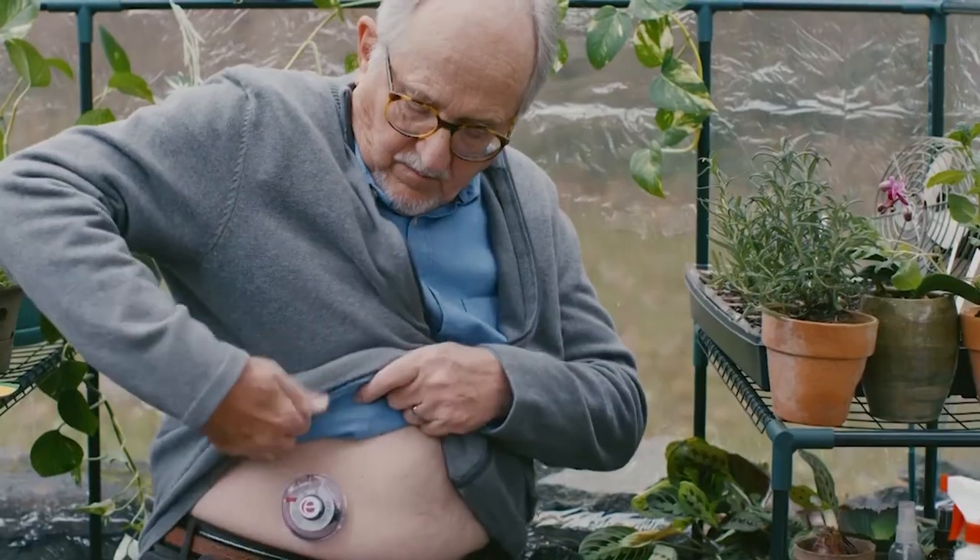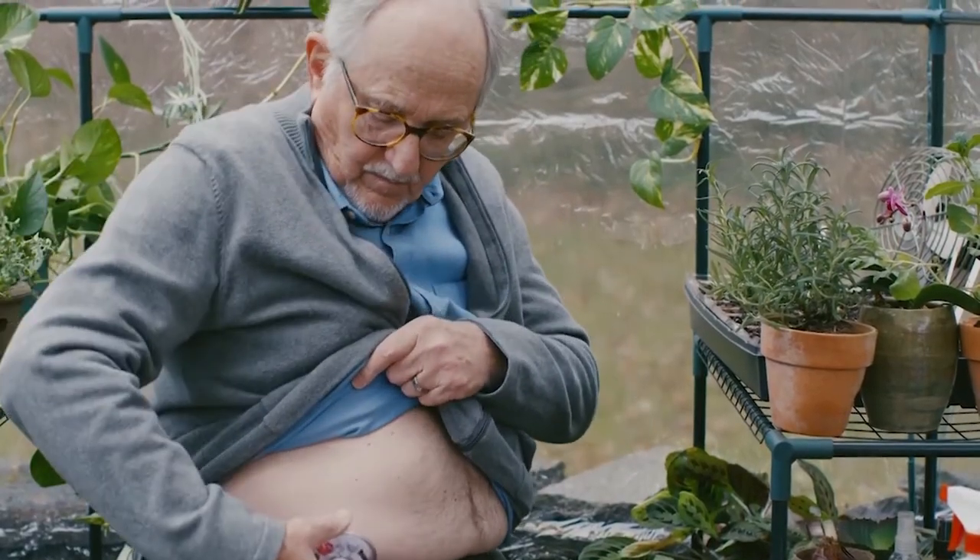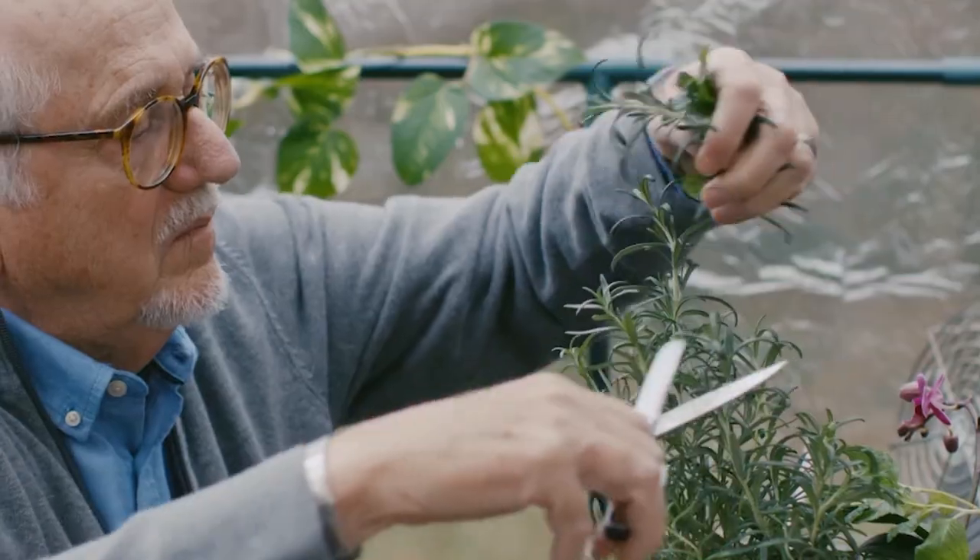That digital component now during COVID is even more important, given that much of our health and appointments with our physicians are conducted through telehealth.